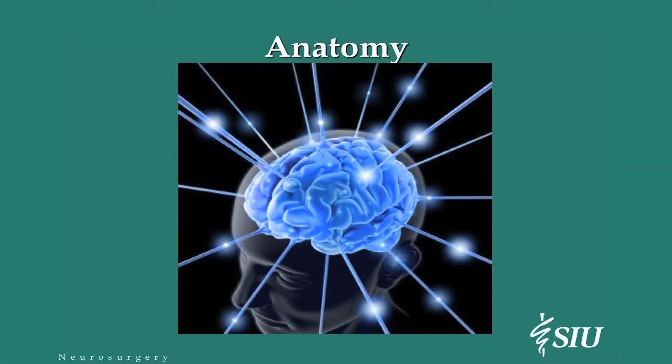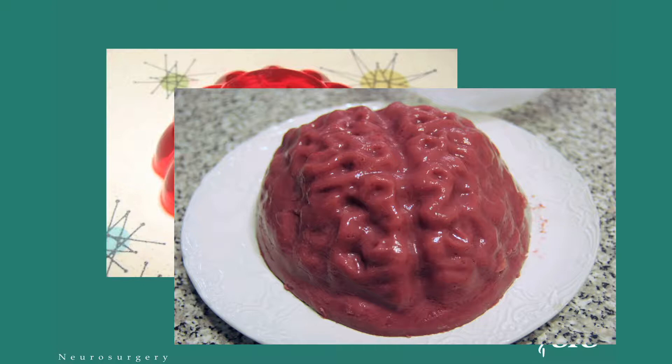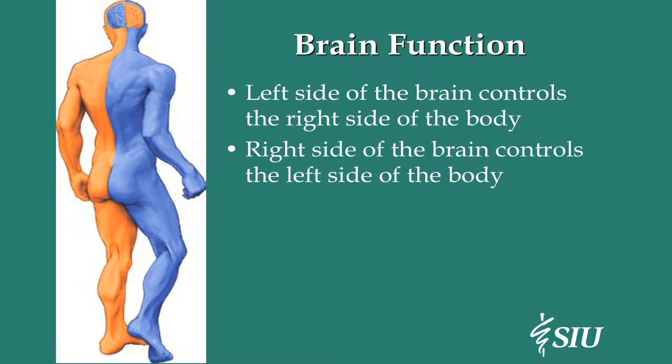I'm going to backtrack a little bit and talk about the anatomy of the brain. People look at the brain and think it's just a bowl of jello, but the brain really isn't a bunch of jello — it's got a very definite structure to it. The thinking part of the brain is this major part up here, and this part back here has to do with coordination of movements, and that all funnels through the brain stem and down into the spinal cord. The left side of the brain controls the right side of the body, and the right side of the brain controls the left side of the body.